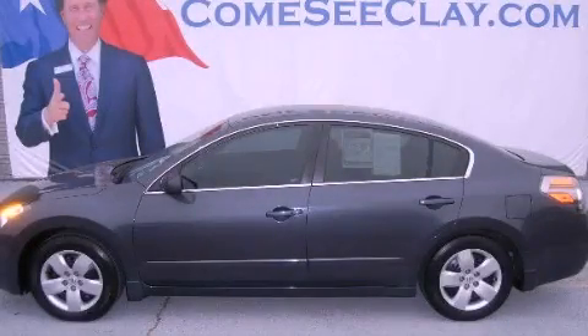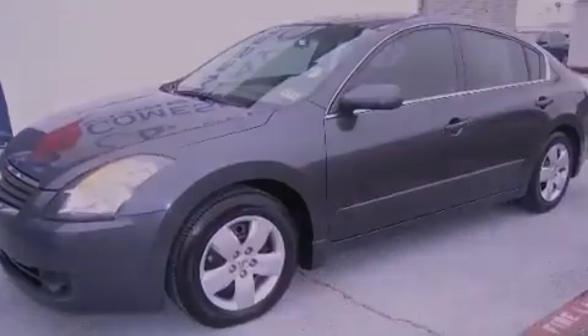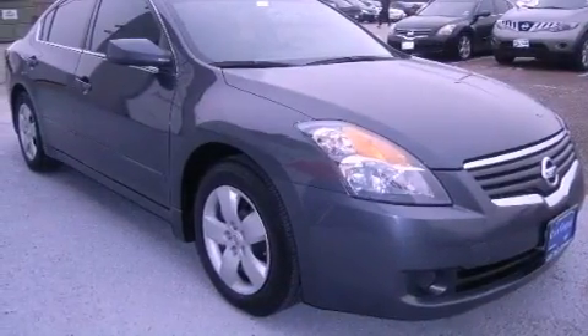This is a 2007 Nissan Altima. It features a 2.5-liter four-cylinder engine and an automatic transmission. Its top features and packages include a convenience package, a multi-link rear suspension, and many other features.